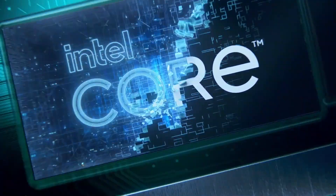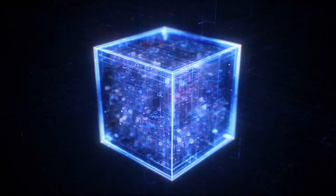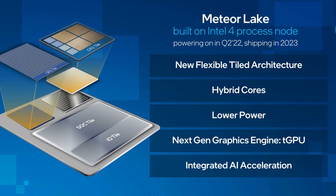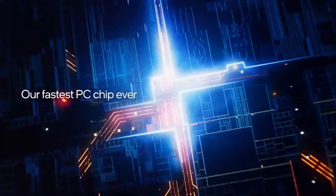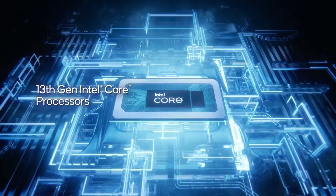Welcome back. Today, we have exciting news from Intel. The company is undergoing a significant rebranding effort with its upcoming processor lineup, codenamed Meteor Lake. I'm Anna, and in this video, we'll explore the details of Intel's processor rebranding and the advancements offered by Intel.